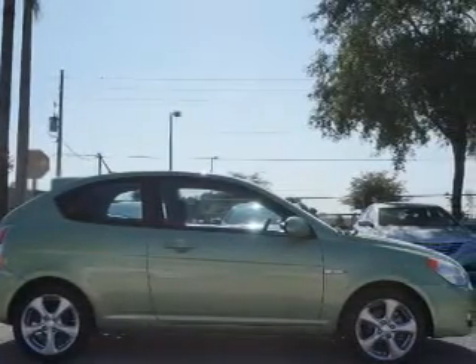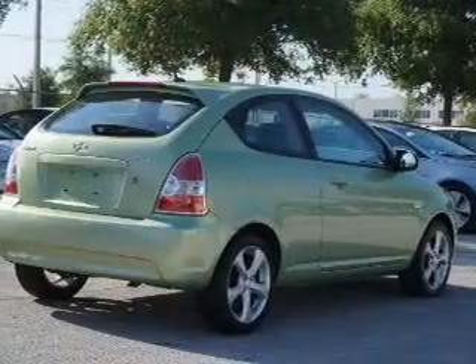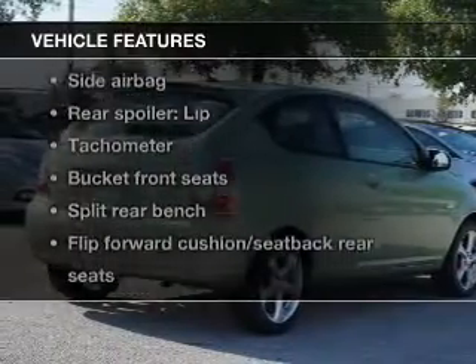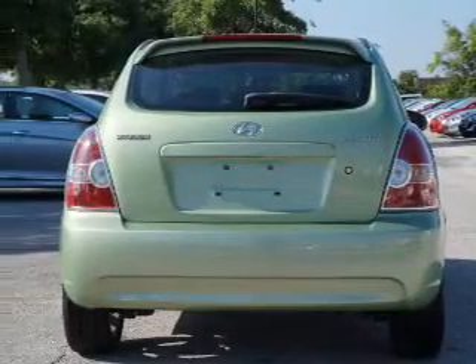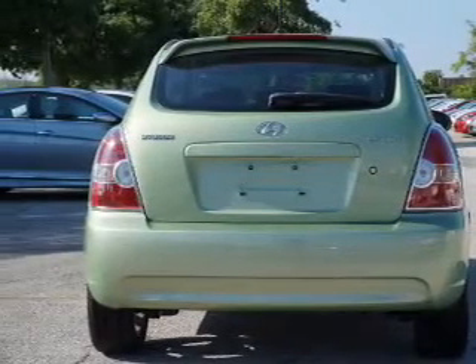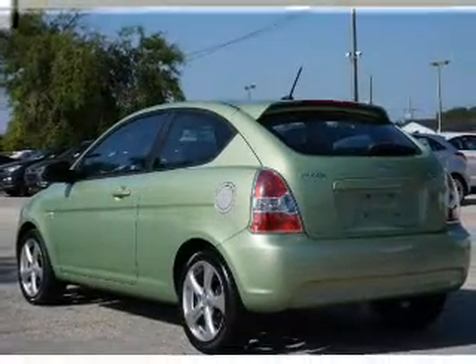Stand out from the crowd with premium wheels. Anti-lock brakes help you bring your vehicle to a safe stop. Plus enjoy these notable features: keyless entry, power door locks, power windows, cruise control, an AM FM stereo with a CD player, satellite radio, and power mirrors.